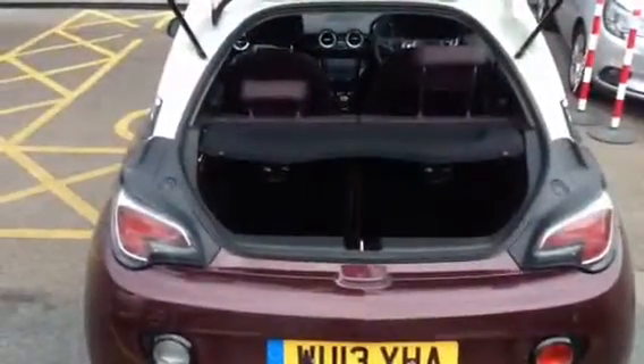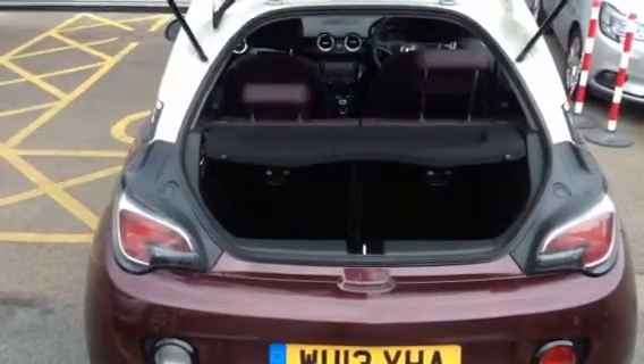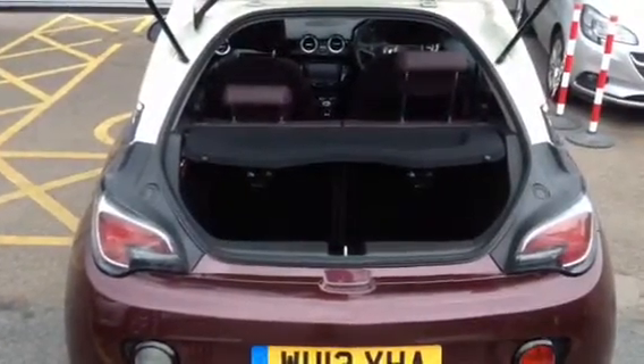The car also comes with rear fog lights. Looking at the boot space in the back of the Adam, the rear seats are 50-50 folding split, so you can fold them down individually or both together if you wish to fit anything more substantial.